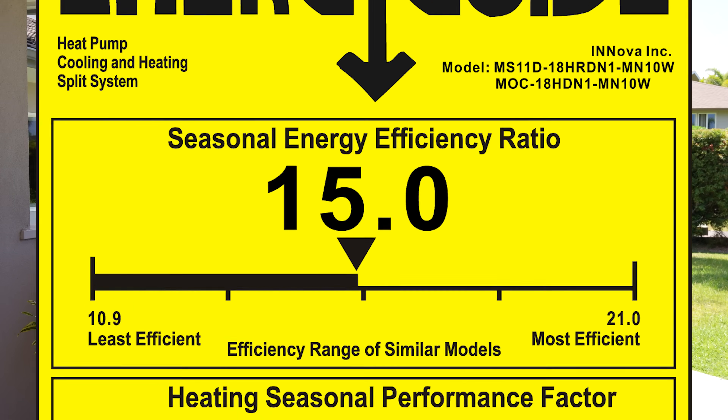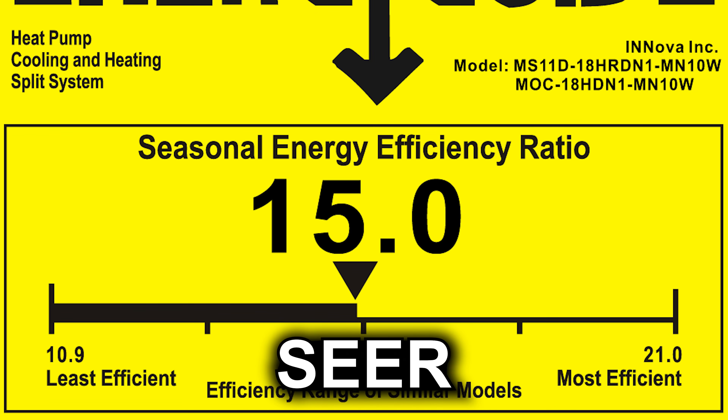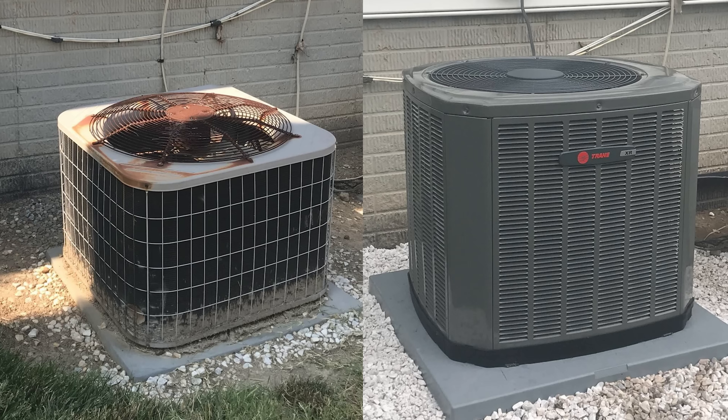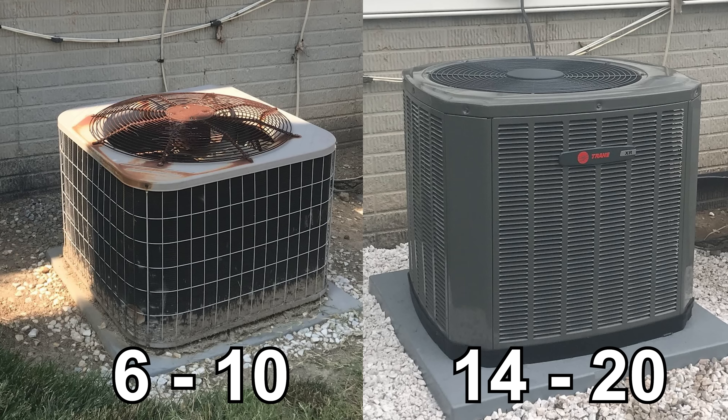To begin with, what is this SEER thing? SEER is an acronym that stands for Seasonal Energy Efficiency Rating. It's really just a fancy way to rate how energy efficient an air conditioner is. The lower the number, the more it costs to run it. The higher the number, the less it costs to run it. Really old air conditioners usually have a SEER rating of 6 to 8, and the modern high efficiency ones can go over 20.